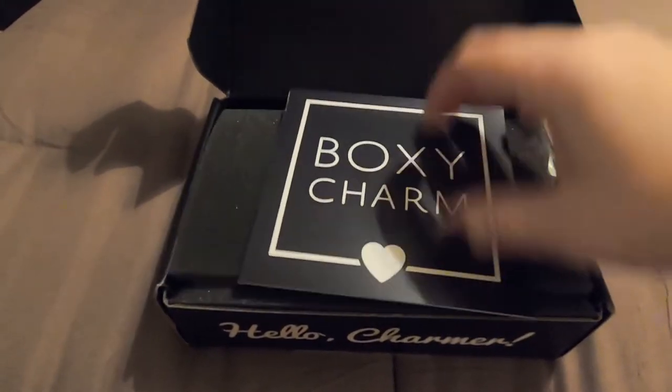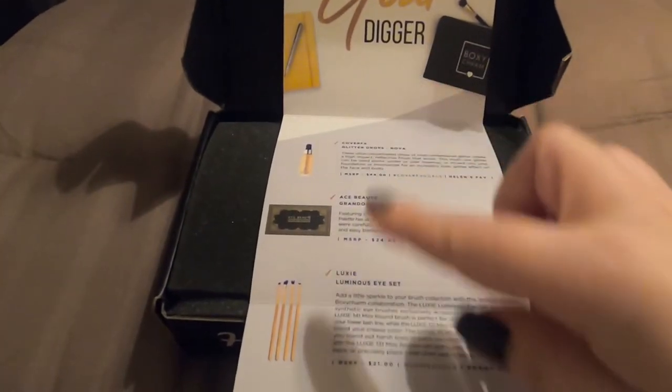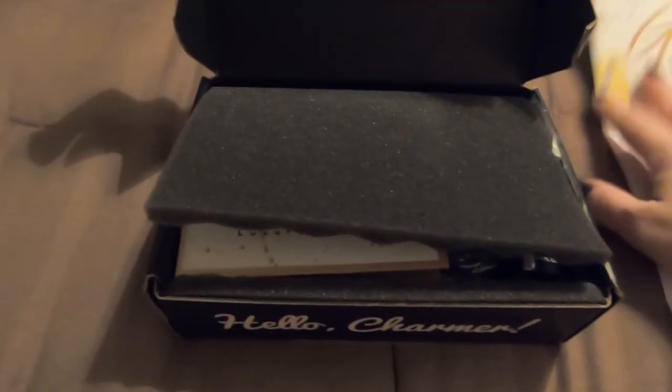So we have this little card — 'Gold Digger' — and it has all the products and the retail value listed. Let's just see what's in here.